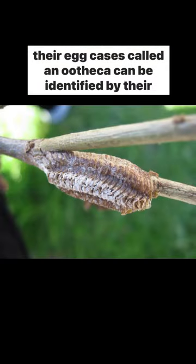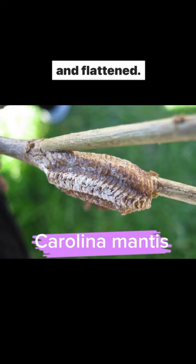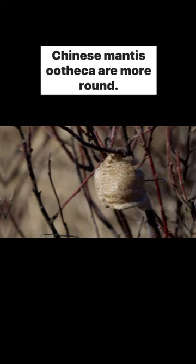Their egg cases, called an ootheca, can be identified by their shape. While Carolina mantid oothecas are more elongated and flattened, Chinese mantid oothecas are more round.